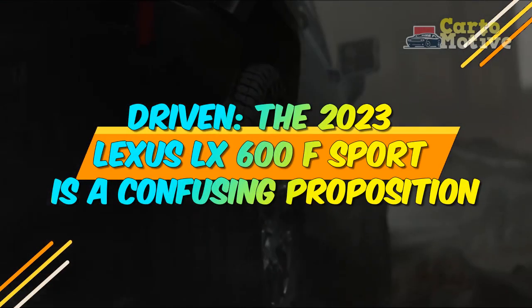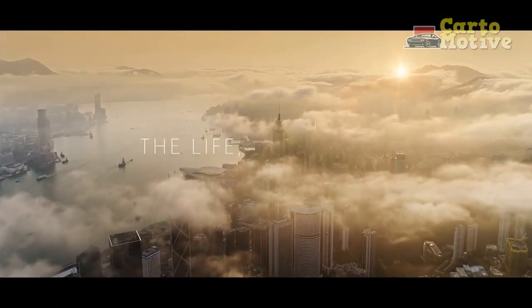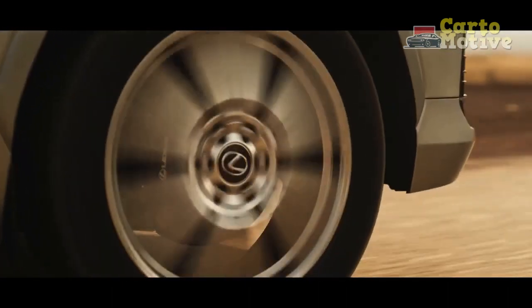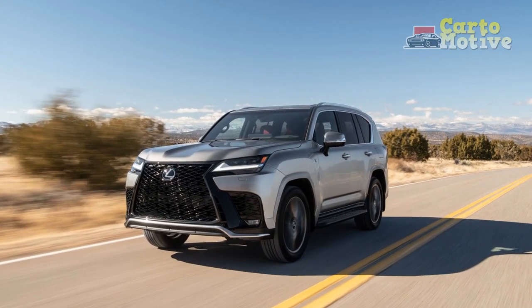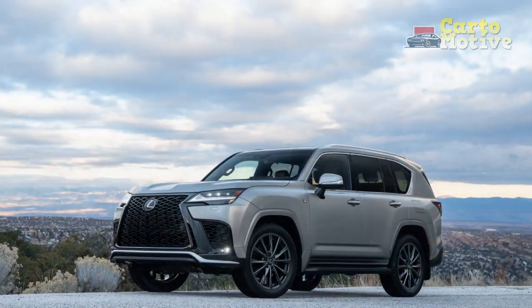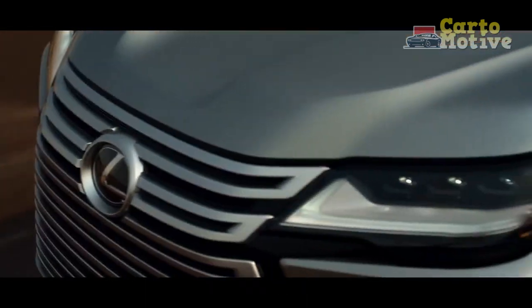Driven. The 2023 Lexus LX 600 F Sport is a confusing proposition. The Lexus LX is a luxurious full-size SUV built on a truck chassis and imbued with the off-road prowess of the Toyota Land Cruiser, which is no longer available in the US. It's powered by a 409-horsepower twin-turbo V6, backed up by a 10-speed automatic transmission and four-wheel drive. It plays in the same segment as rivals like the Cadillac Escalade and BMW X7, but its off-road prowess makes it more comparable to the more expensive Land Rover Range Rover.